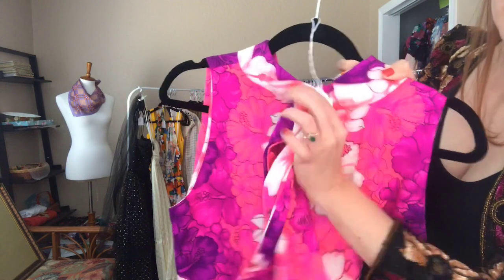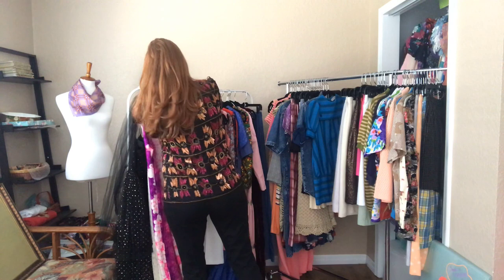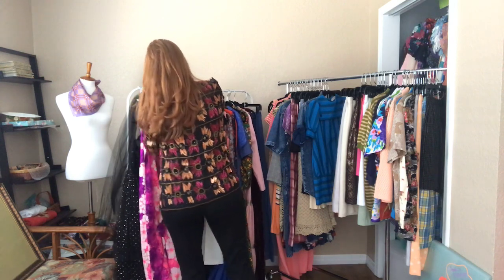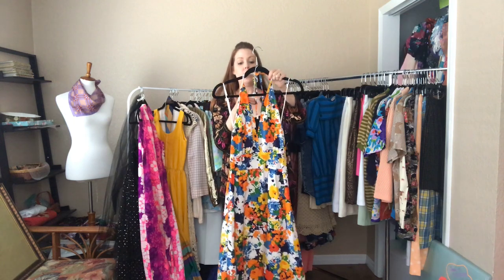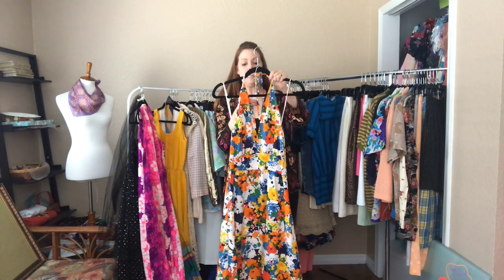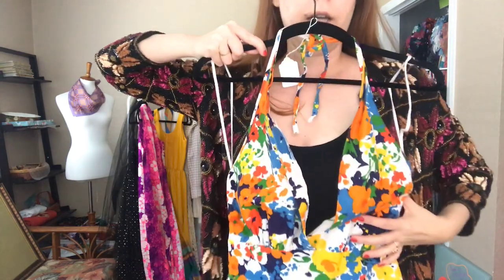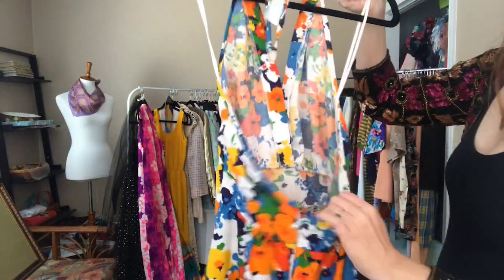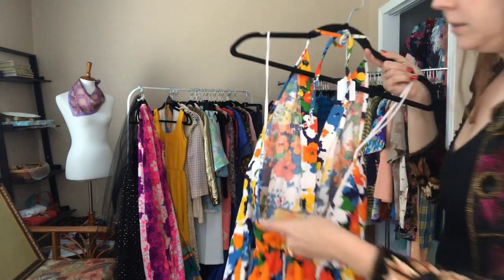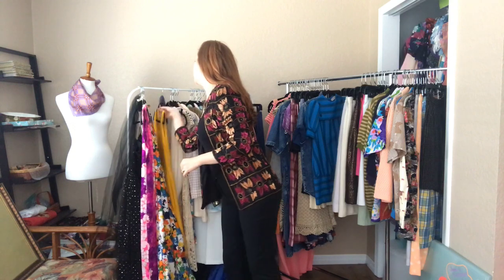Another fun floral long dress — this is a 34 bust, 26 waist, 46 hip, and this hits me at my ankles. It's got a halter top, low cut back — it's just so cute. Such a cute dress.